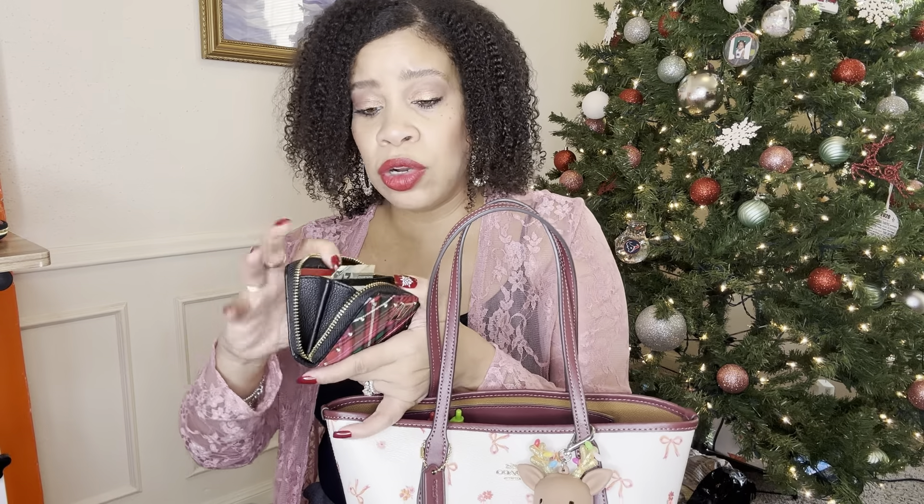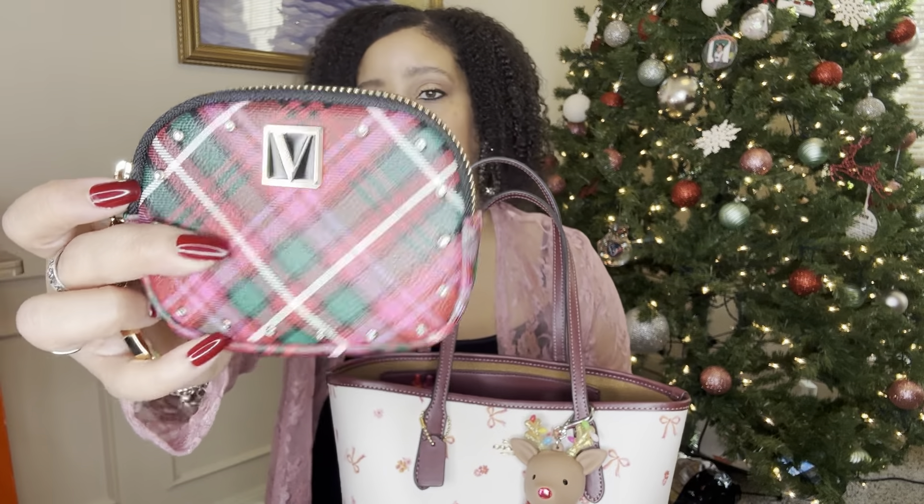I've really just used the first one as my wallet, and I'll show you what it's like just in case you're interested. This wallet holds a lot — there are four card holder slots, two on each side, and then you have other little compartments where you can fit stuff. I have cards, insurance cards, and business cards in here. I really do like this wallet and I'll probably be looking for other wallets like this from Victoria's Secret. I think they hold a lot and they're super cute.